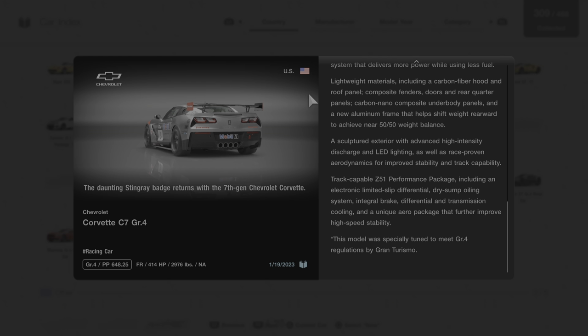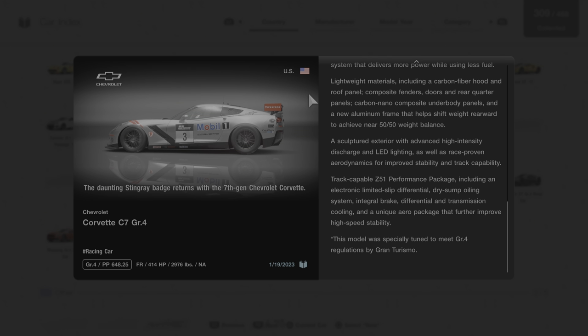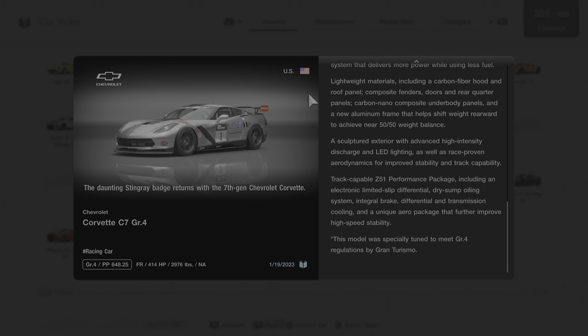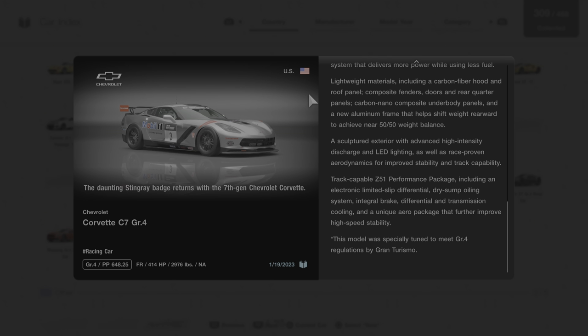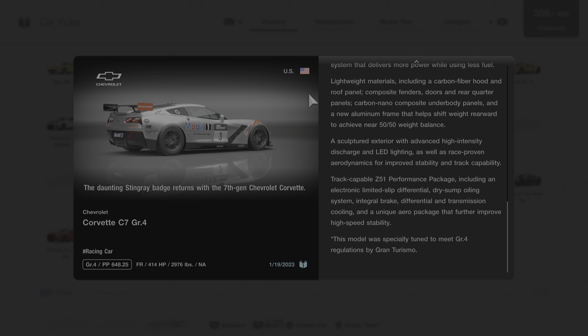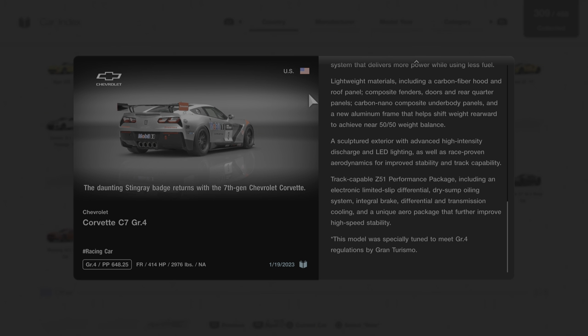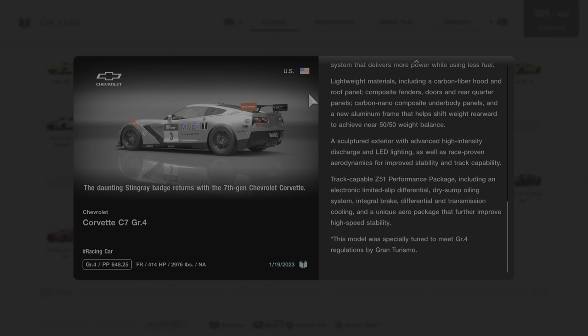A sculptured exterior with advanced high-intensity discharge and LED lighting, as well as race-proven aerodynamics for improved stability and track capability. The track-capable Z51 performance package includes an electronic limited-slip differential, dry-sump oiling system, integral brake, differential and transmission cooling, and a unique aero package that further improves high-speed stability. Note: this model was specially tuned to meet GR4 regulations by Gran Turismo.